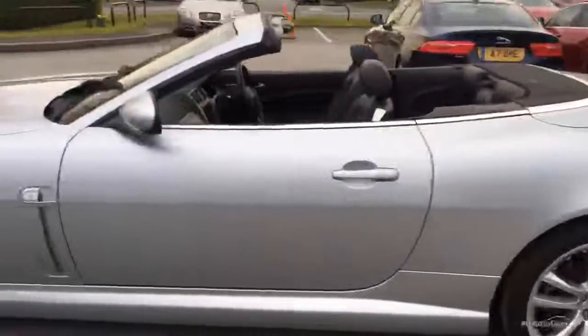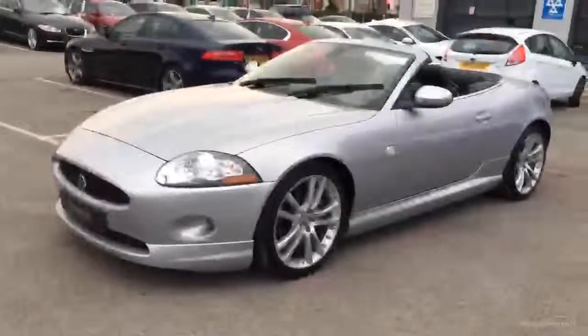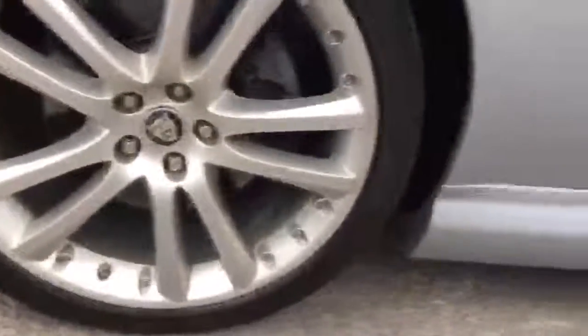Coming round now to the third alloy. This one again is in good condition — got a slight bit of wear around the edges, but nothing major. Tread depth: 3.5mm to 4mm on that side. It's a beautiful car — three previous owners, but it's been well kept. Last alloy now: same condition as the others. Tread depth we've got 5mm on that tyre.